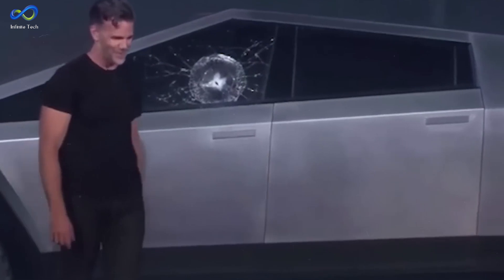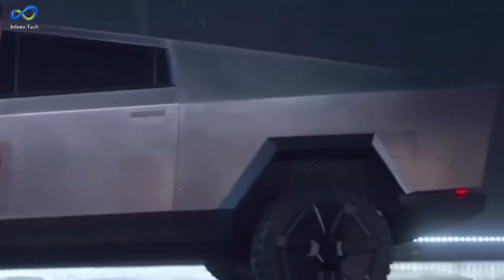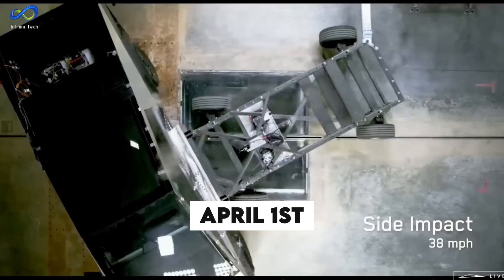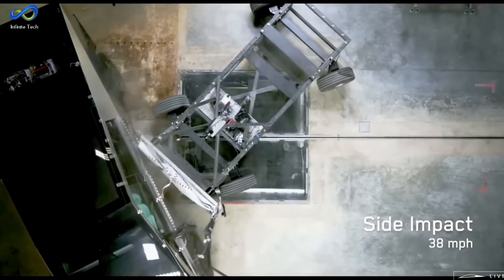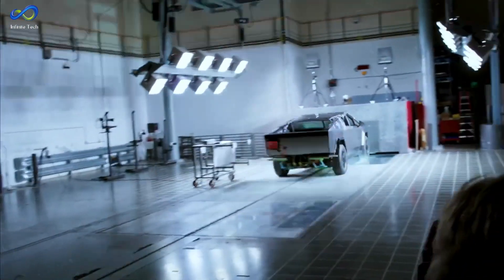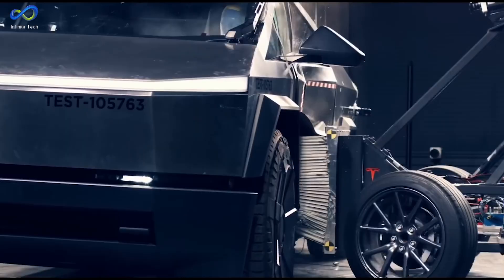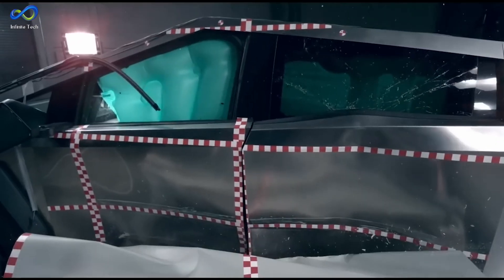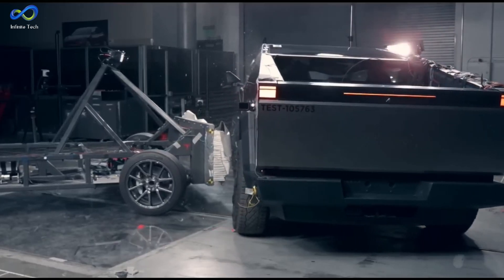Do you remember the video where Tesla tested the Cybertruck's durability by simulating a crash? It was released on April 1st and was quite intense, making you think a crash was about to happen at any moment. However, in reality, there was no crash during that particular test. The results were revealed later during the Cybertruck delivery event, and they were shocking, but probably not for the reasons you might expect.